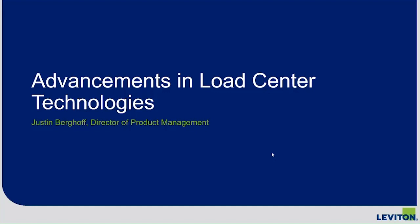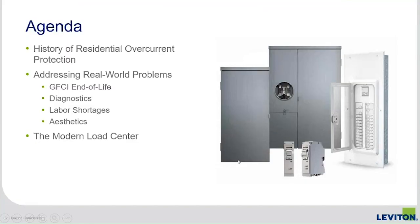My name is Justin Berghoff. I've been working in the industry about 18 years in many roles. Today I'm going to talk to you about load centers — specifically, we'll start with a quick look at the history of overcurrent protection in residential applications, and then I'll address some real-world problems that have existed for years and what's being done to bring these mature products up to the state of the art.